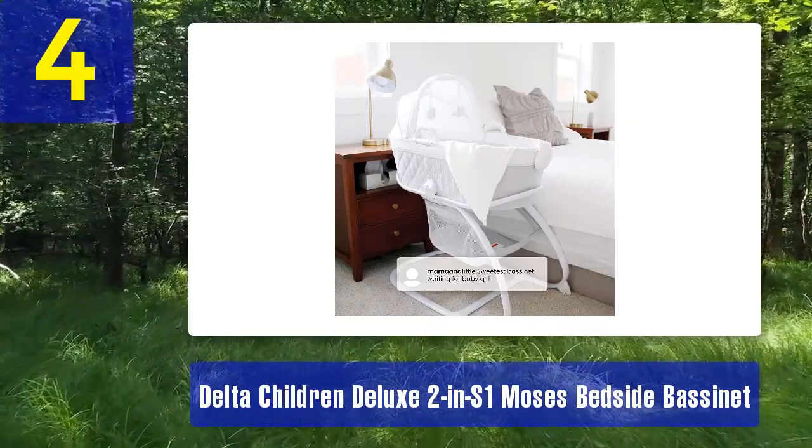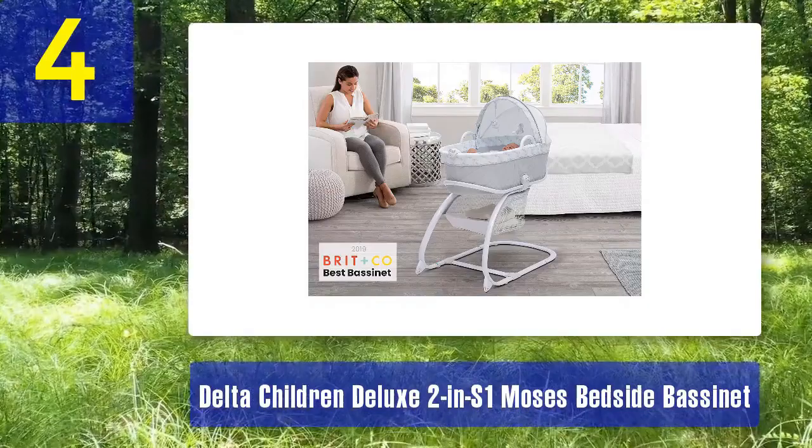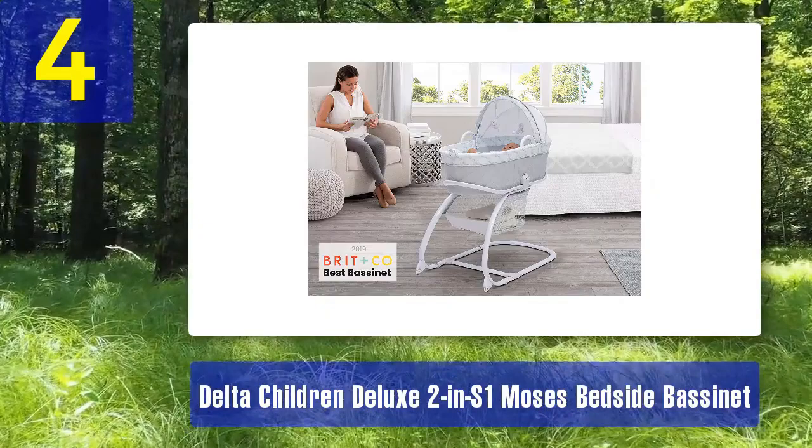The bassinet's sturdy wicker construction adds a touch of classic charm to any nursery. Portability is a key feature of this bassinet, with its lightweight design and convenient carry handles. You can easily move it from room to room, allowing your baby to nap wherever you are. The large storage basket underneath provides ample space for baby essentials.